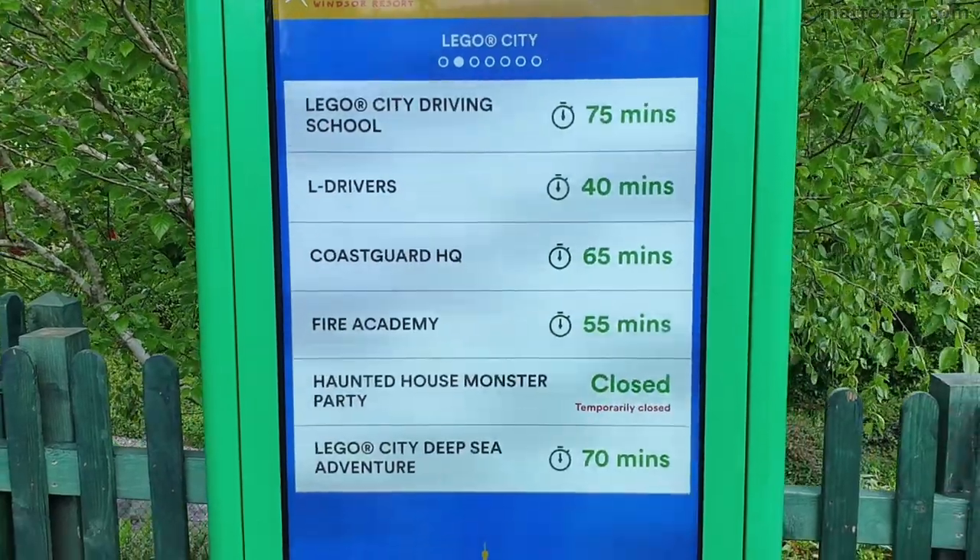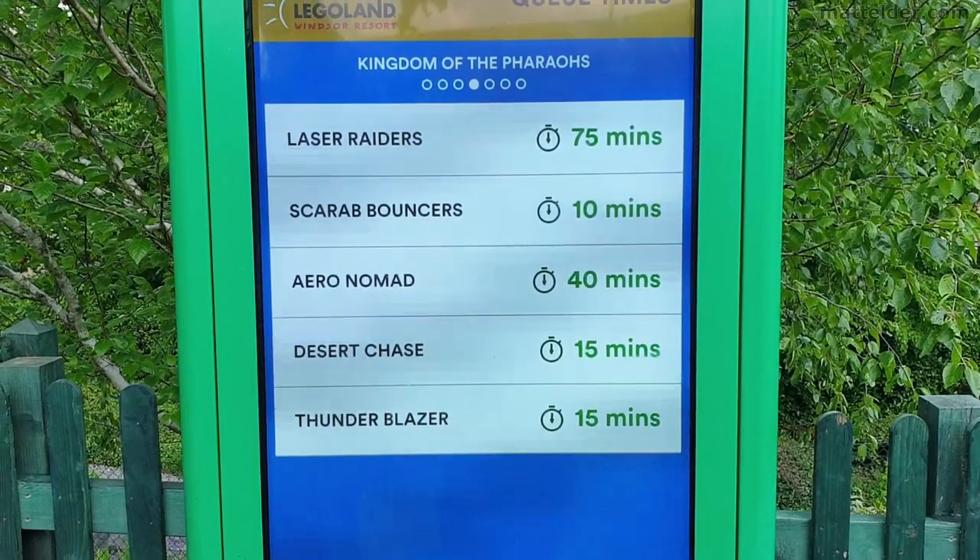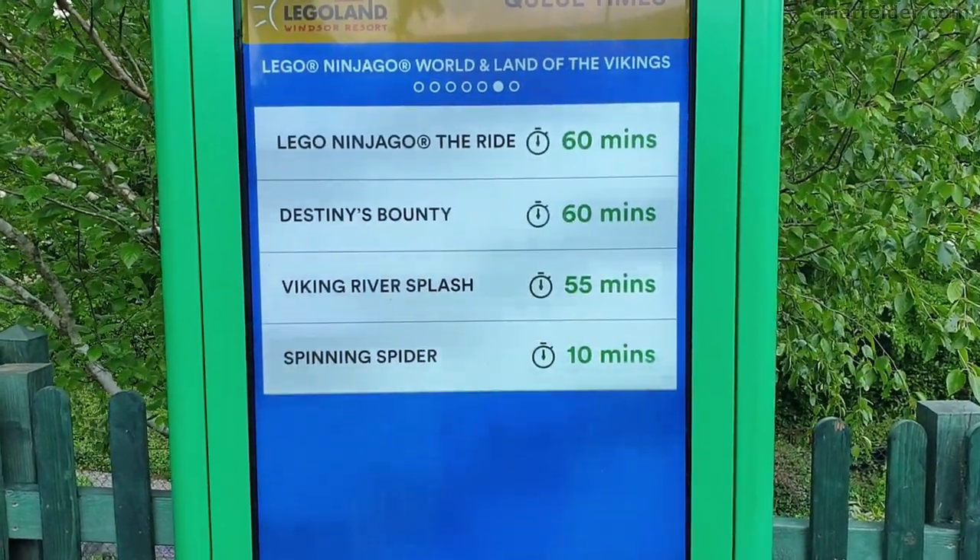It's a bit after three in the afternoon, which gives you a bit of an idea of the queue length times. It's certainly getting a bit on the long side, but nothing too completely ridiculous.